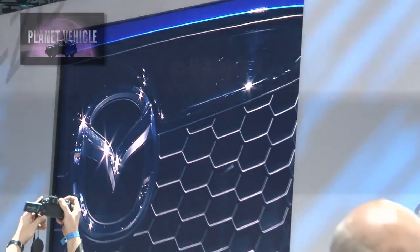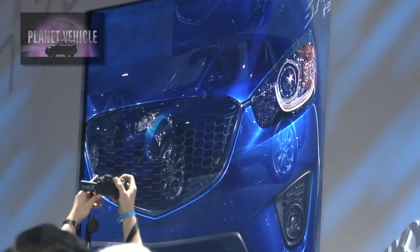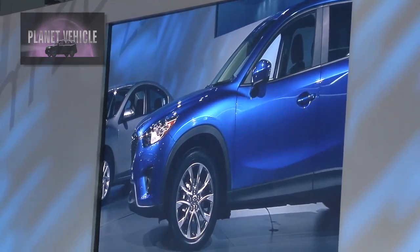I remember when the CX-7 came out and the CX-9, and I was like, why wasn't there a 5? And now I know — now you've got one, which will perfectly fit. You've got to get me into one.